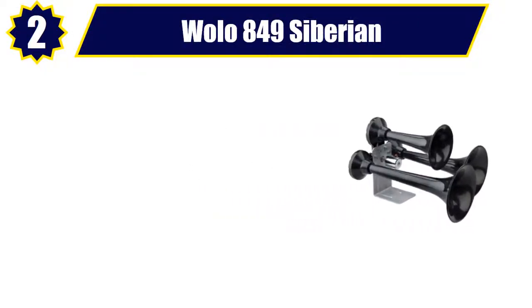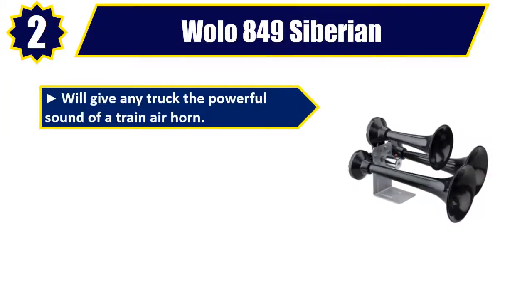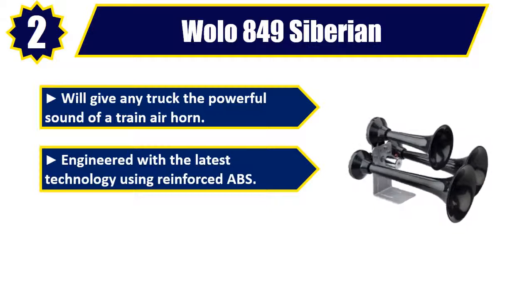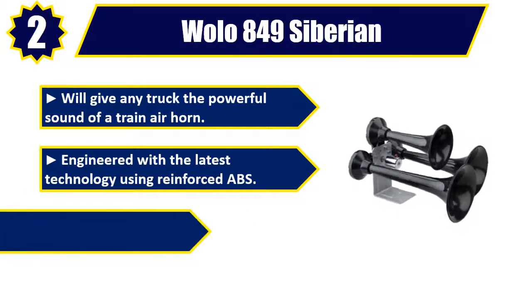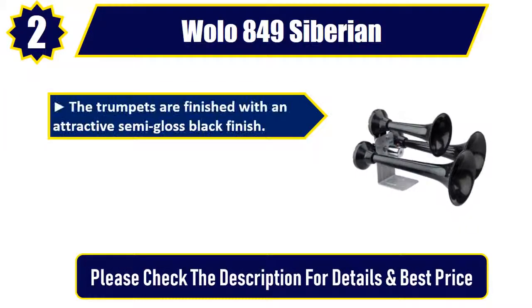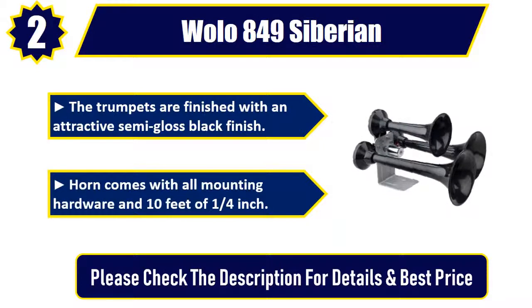Number 2: Wolo 849 Siberian. Will give any truck the powerful sound of a train air horn. Engineered with the latest technology using reinforced ABS. The horns are operated by a heavy-duty lanyard valve. The trumpets are finished with an attractive semi-gloss black finish. Horn comes with all mounting hardware and 10 feet of 1/4-inch hose. Please check the description for details and best price.